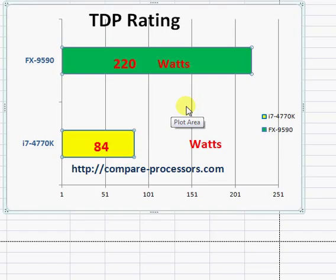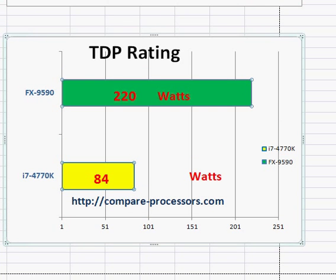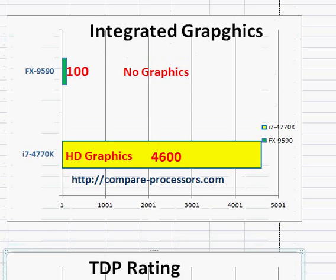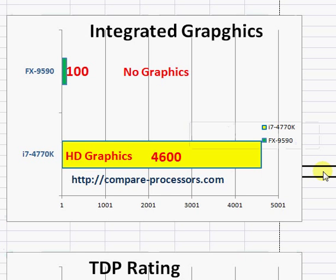There are a couple more differences to point out. One is integrated graphics. If you are making a gaming desktop, you need a separate graphics card anyway, so this doesn't matter. But if your intention is not gaming and you just want a desktop processor with good processing power, Intel does come with integrated HD graphics, which saves you perhaps $10 to $30. Even so, if it's very low-end graphics, you will still need a graphics card.